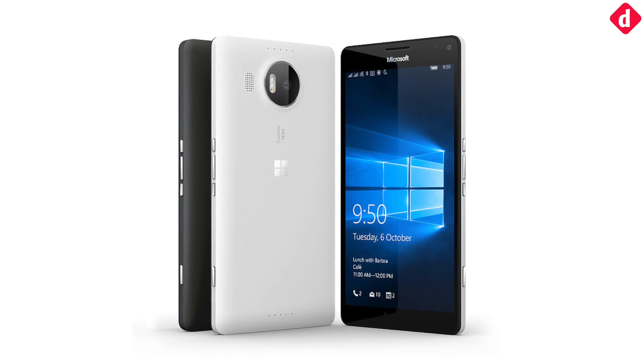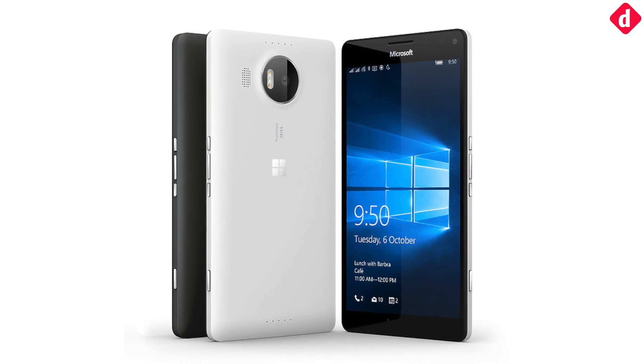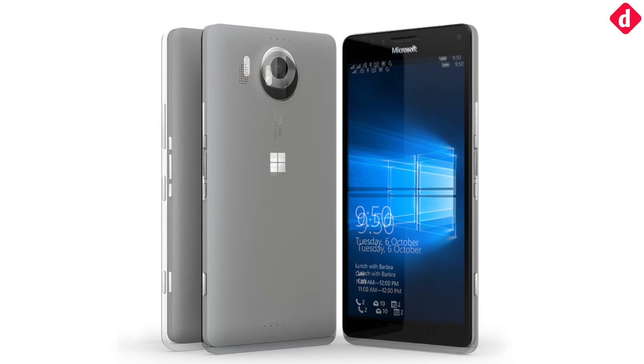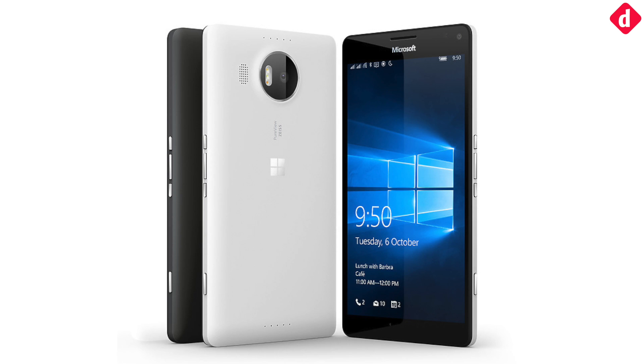Another technology innovation in smartphones to be helmed by Windows Phone is liquid cooling. The technology was introduced in the Nokia Lumia 950 and 950 XL, and is now being used in the Nokia 8.